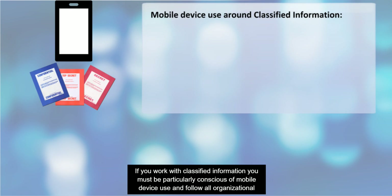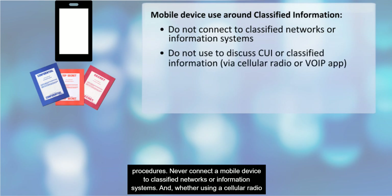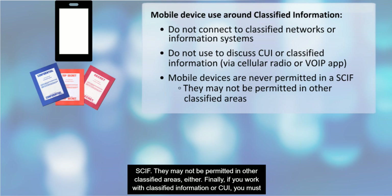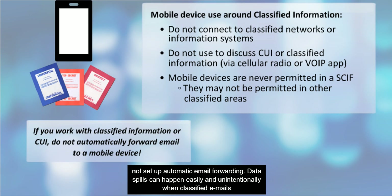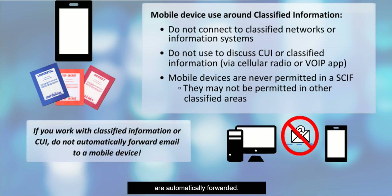If you work with classified information, you must be particularly conscious of mobile device use and follow all organizational procedures. Never connect a mobile device to classified networks or information systems. Whether using a cellular radio or a voice over IP application, you may never use a mobile device to discuss either CUI or classified information. No mobile devices, whether personal or DOD issued, are ever permitted inside a sensitive compartmented information facility or SCIF. They may not be permitted in other classified areas either. Finally, if you work with classified information or CUI, you must not set up automatic email forwarding. Data spills can happen easily and unintentionally when classified emails are automatically forwarded.